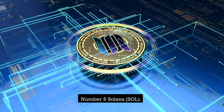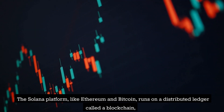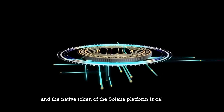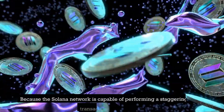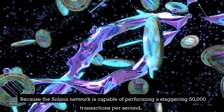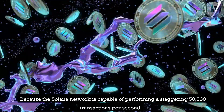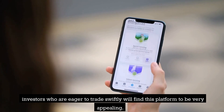Number 6: Solana (SOL). The Solana platform, like Ethereum and Bitcoin, runs on a distributed ledger called a blockchain, and the native token of the Solana platform is called SOL. Because the Solana network is capable of performing a staggering 50,000 transactions per second, investors who are eager to trade swiftly will find this platform to be very appealing.